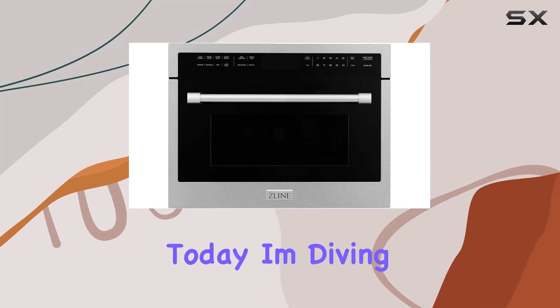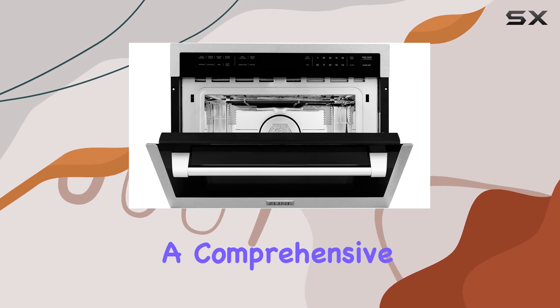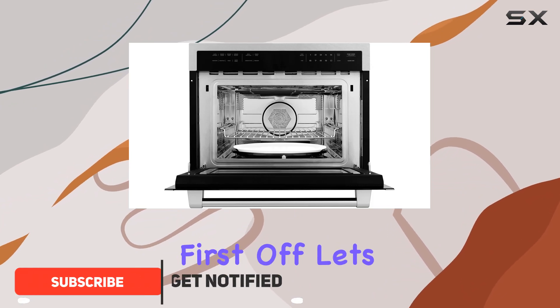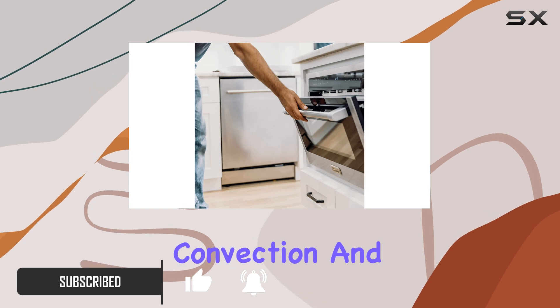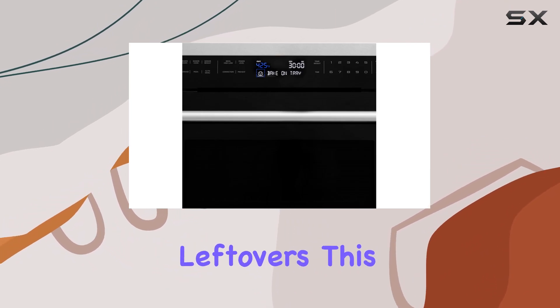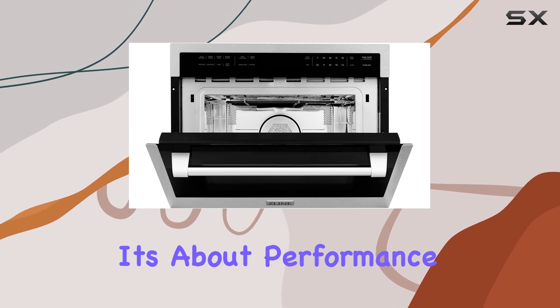Today I'm diving into the world of kitchen appliances to bring you a comprehensive review of the ZLine 24-inch built-in convection microwave oven. First off, let's talk versatility. This appliance offers both convection and microwave modes, giving you a wide range of cooking options to suit your needs — whether you're baking, broiling, or just reheating leftovers, this microwave has got you covered.